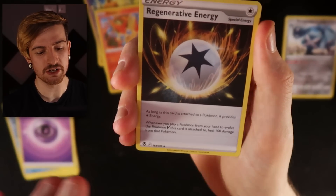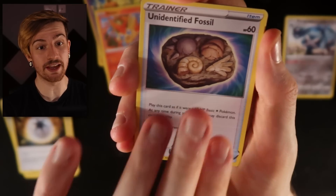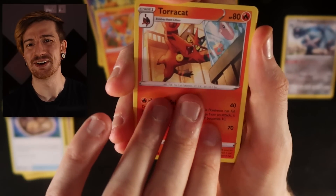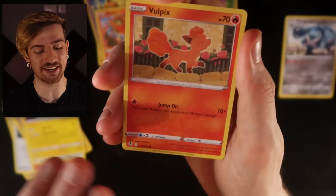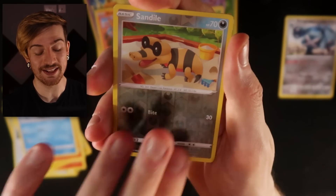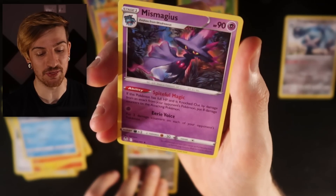Start with that Psychic Energy, then we've got the Regenerative Energy, then the Unidentified Fossil — what the freak was that streak right there? Emolga, Beldum. We've got the Stunfisk again. Vulpix, Snorlax, the Sandile. On the end here, we have the Mimikyu.